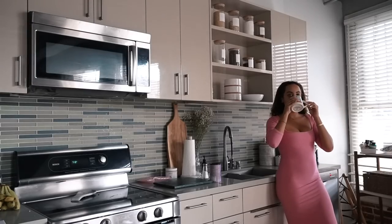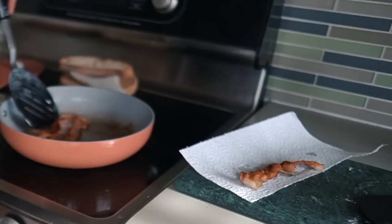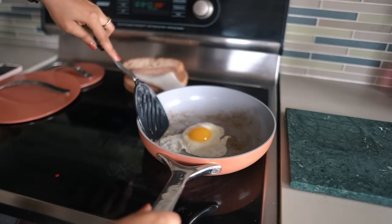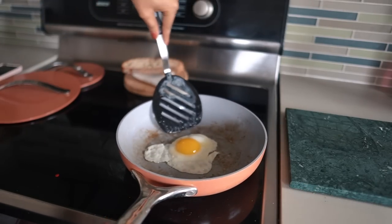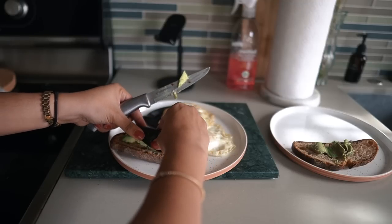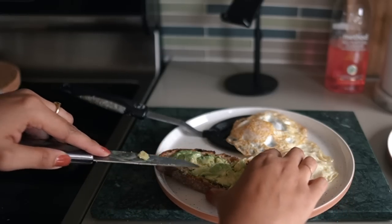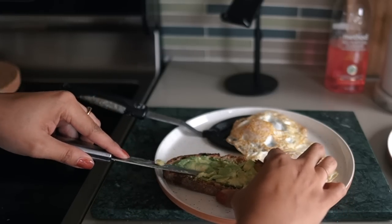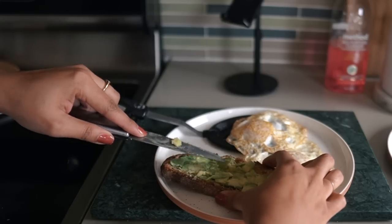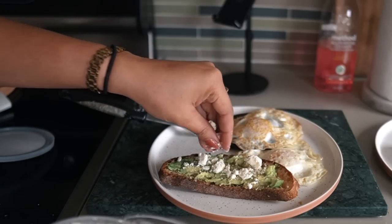For breakfast I just made some easy avocado toast — pretty self-explanatory. Just some avocado spread with an over-easy egg, lots of feta cheese, and my favorite bread from Whole Foods. It's called tartine bread, it is so good. Just a little breakfast to get the day started.